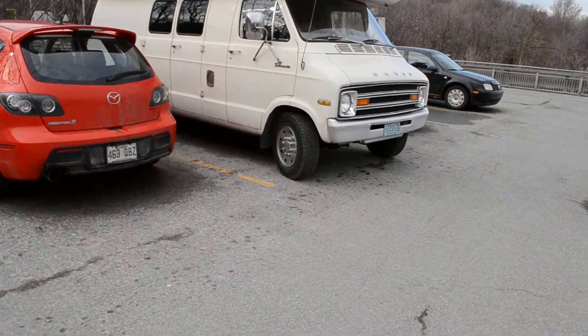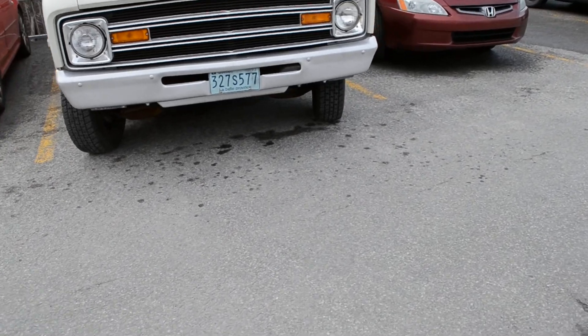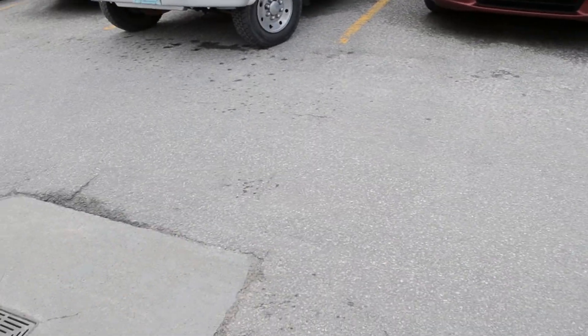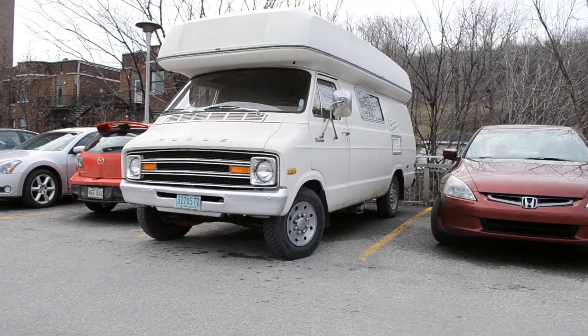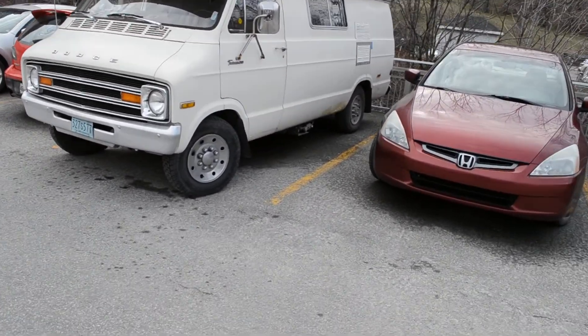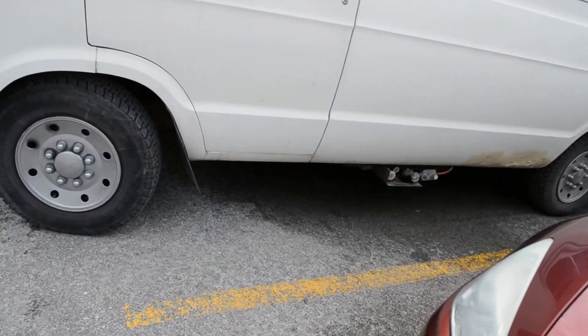Look at this — what a nice surprise here, parked at the hospital next to downtown. Old Dodge van, 77. Got the old Quebec '77 plate on it. Look at that. And it's the extended one too, which is never as common. Good condition.